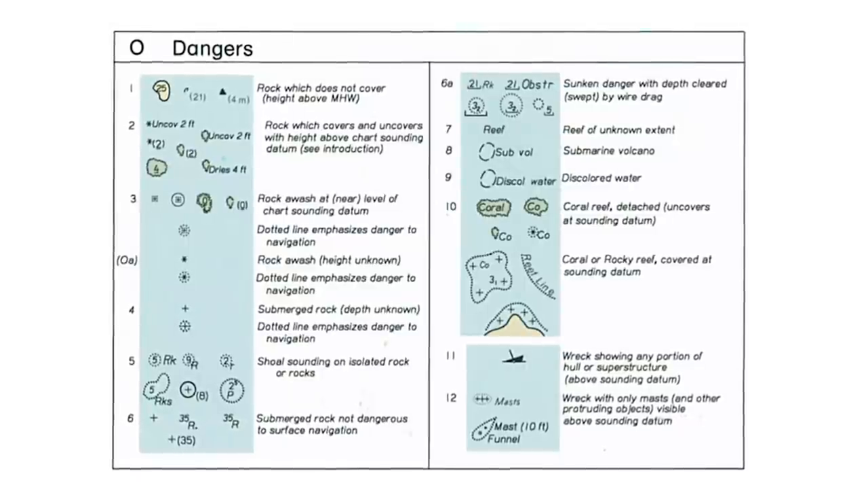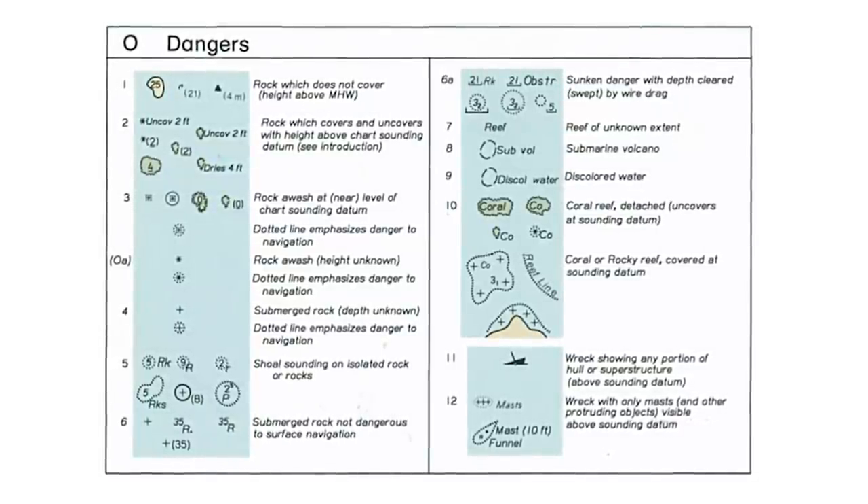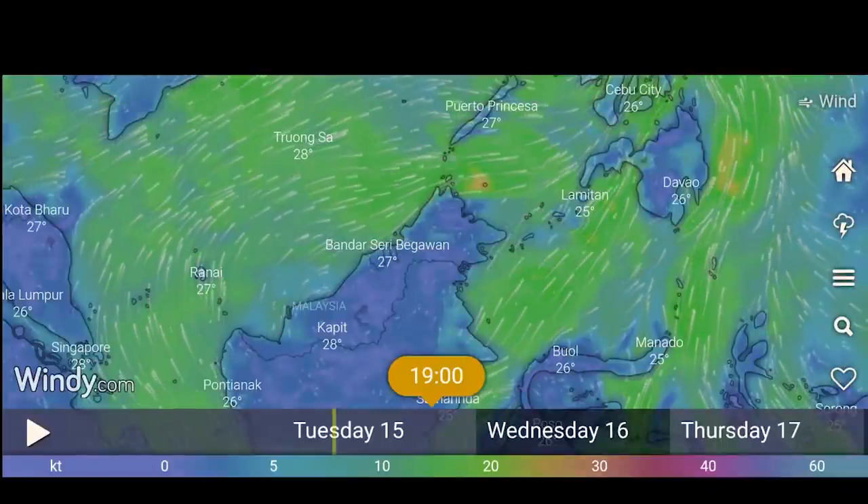The next source of information is downloads — specifically GPX waypoints. There are many websites dedicated to downloads which let you upload anchorage data into your chart plotter or phone. And don't forget the basics: we all have charts on board, mostly electronic, but also paper. Using a combination of charts and what you can actually see is probably the best place to start — look at the bottom: is it weed, sand, mud, or rock? Can you even anchor there at all?